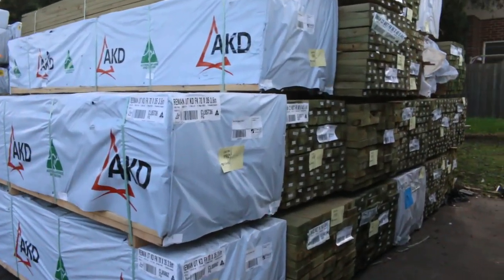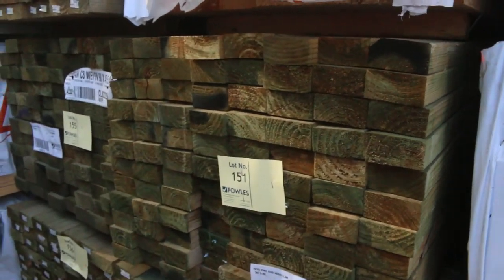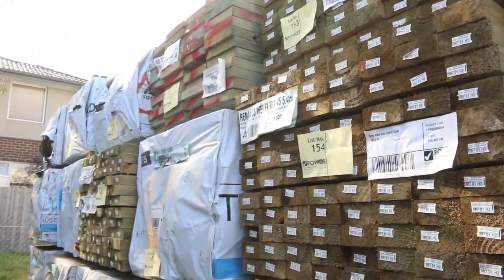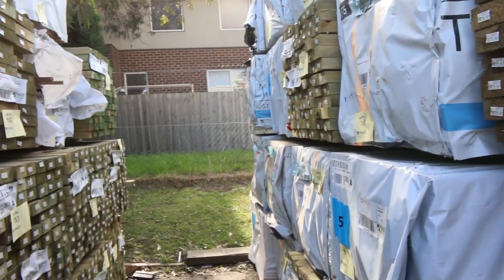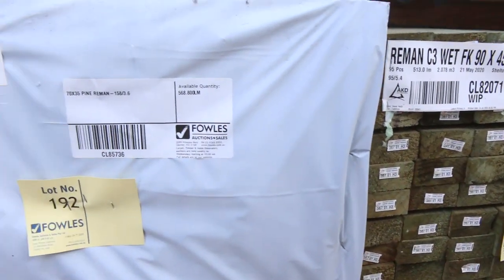Making our way further down now, there's a heap of treated pine — a lot of 90 by 45 treated long lengths, 5.4s and 6 meters. A whole heap of other framing pine in here, mostly 90 by 45. Some nice looking stock, and a bit of 70 by 35 re-man in the front of the row that's just come in.